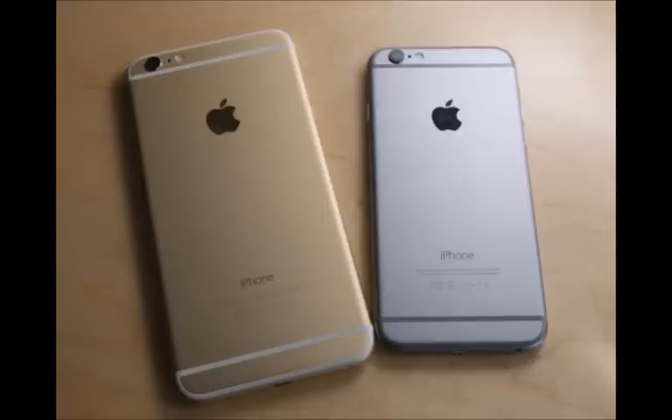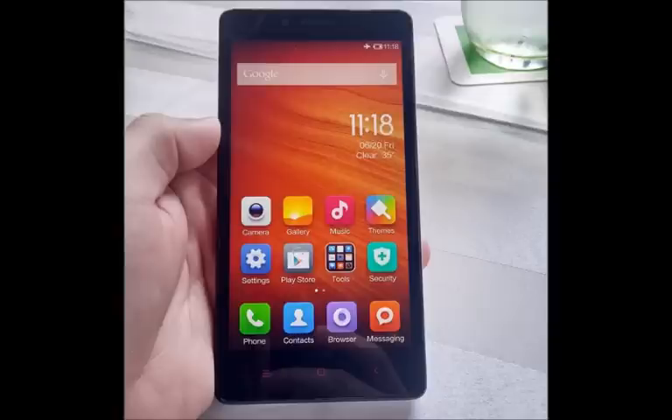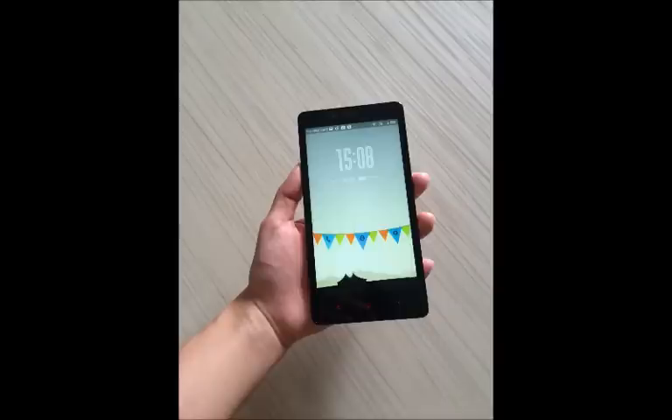Xiaomi Mi Note Pro. Much like the Xiaomi Mi Note, the Mi Note Pro also features a 5.7-inch display, though with a higher QHD 1440x2560 pixel resolution offering a pixel density of 515 ppi. The smartphone comes in a 64 GB built-in storage variant with no word about expandable storage. It supports LTE Cat. 9 networks with download speeds up to 450 Mbps.